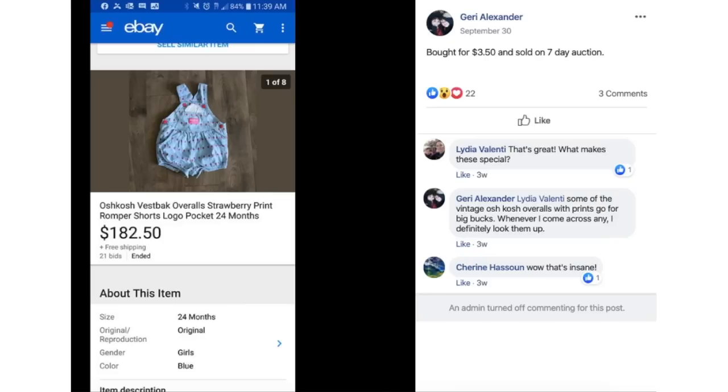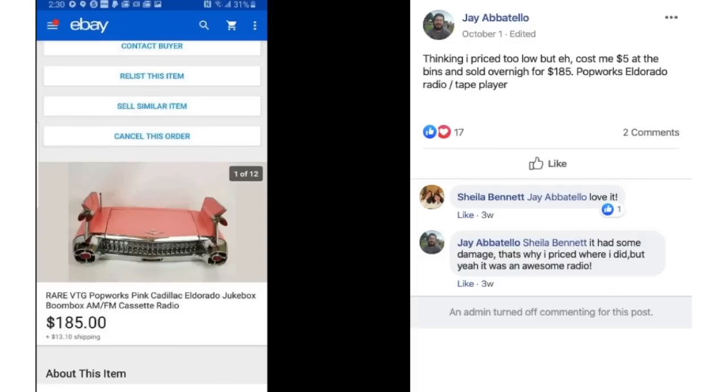Jerry bought some vintage OshKosh overalls for $3.50 and sold them on a 7-day auction for $182.50. Jay paid $5 at the bins for a rare vintage PopWorks pink Cadillac jukebox boombox AM/FM cassette radio and sold it overnight for $185 — though she thought she priced too low. $5, can't complain about that.